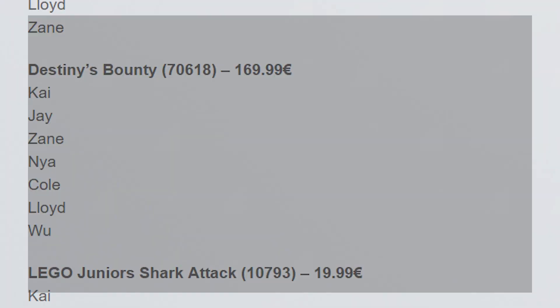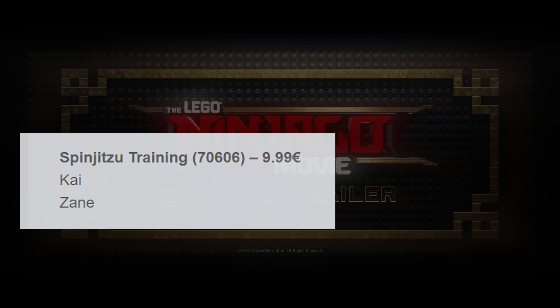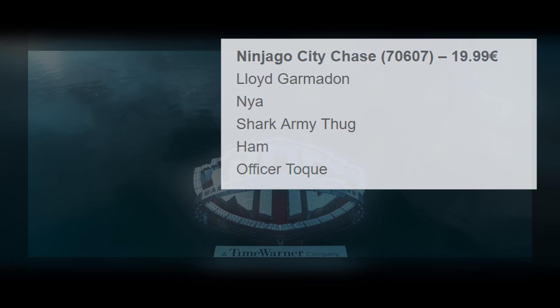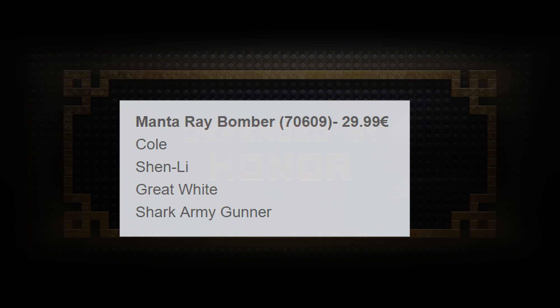Starting off with Spinjitsu Training 70606, retailing for around 10 euro, we have Kai and Zane — that is a small set. The next one, Ninjago City Chase 70607, retailing for around 20 euro, will have 5 minifigs: Lloyd Garmadon, Nia, Shark Army Thug, Ham, and Officer Tokyu. The third set, Manta Ray Bomber 70609, retailing for around 30 euro, has 4 minifigs: Cole, Shenley, Great White, and Shark Army Gunner.